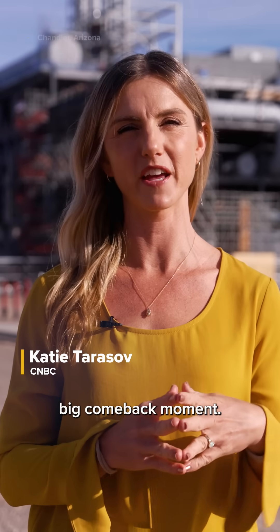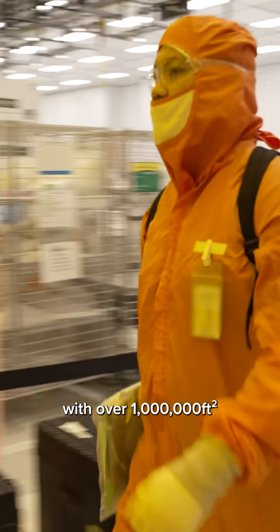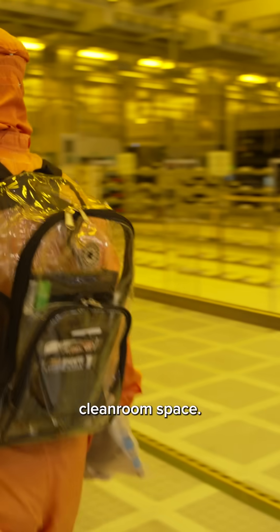This is Fab 52, what could be Intel's big comeback moment. It's Fab 5 of 6 here in Chandler, Arizona, with over a million square feet of manufacturing clean room space, producing the most advanced technology node that was developed and manufactured right here.